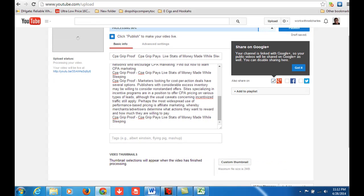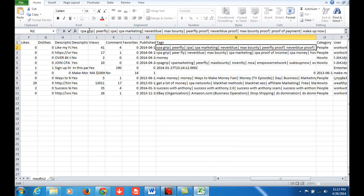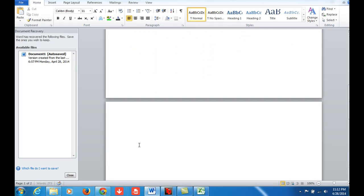So while that's uploading, we're going to put in the tags. We just come here, go ahead and copy all of this, come to Word and paste it, and wherever you see a tag, you just put a comma — because on YouTube you've got to separate your tags with actual commas.